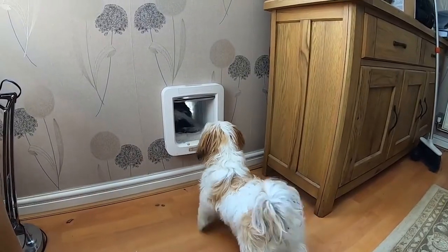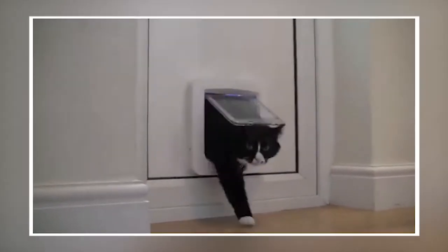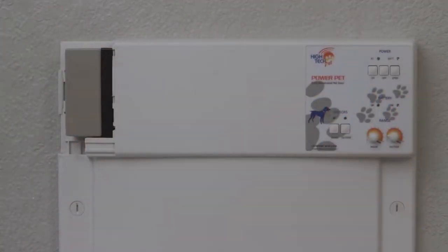This microchip dog door also works for multi-animal homes. In fact, it can store microchip data for up to 32 different pets. Finally, the system runs on 4 replaceable C-cell batteries.